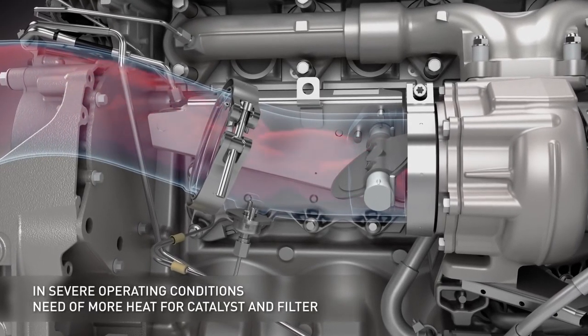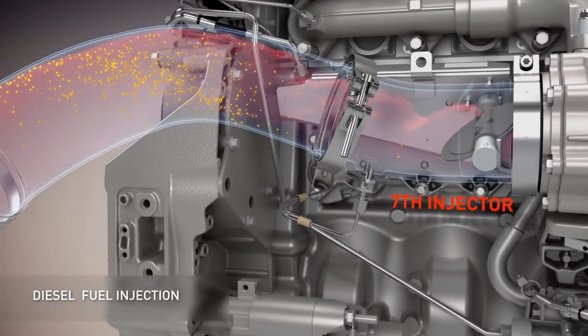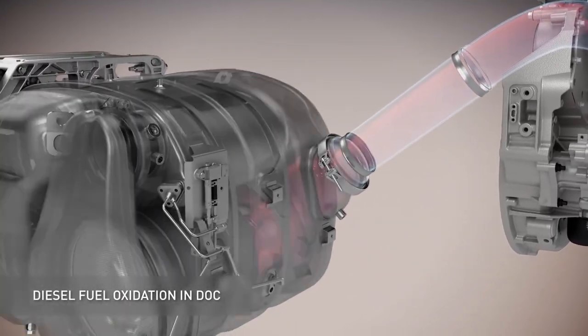During the phases of harder use, fuel is injected into the exhaust pipe to transform the soot into ash. The regeneration is described as active and takes place while travelling.